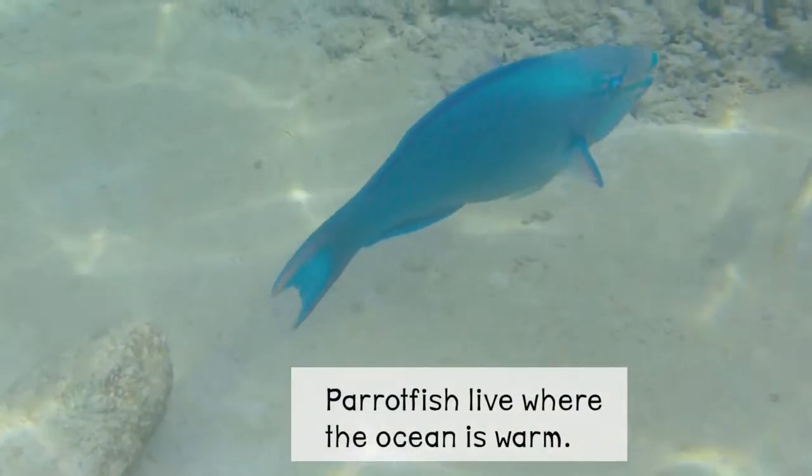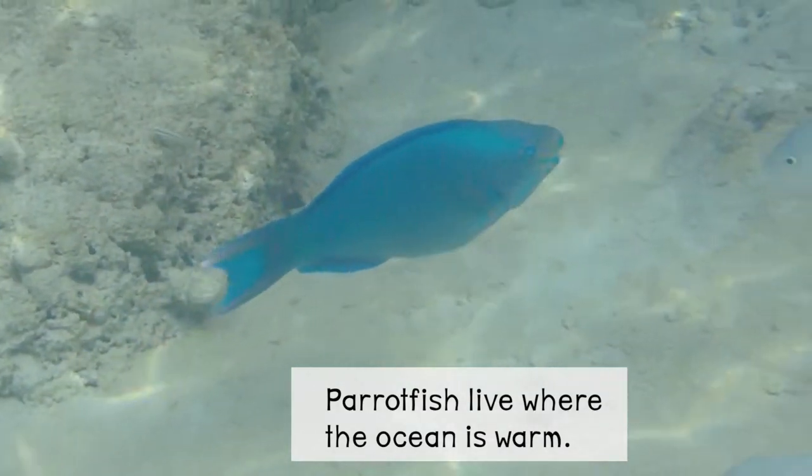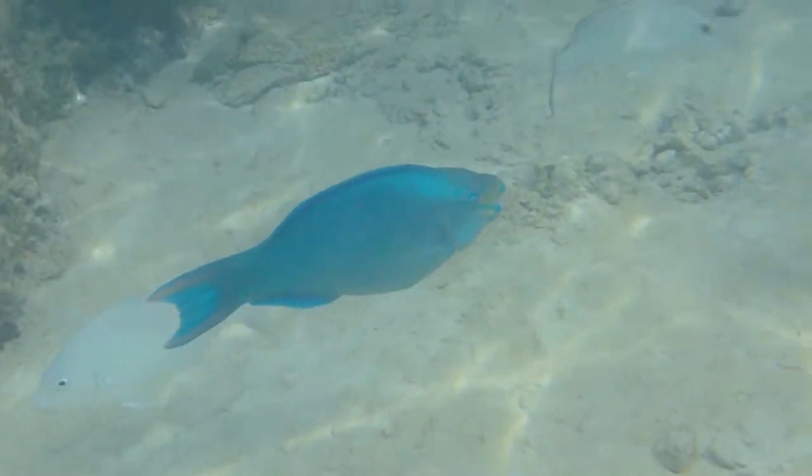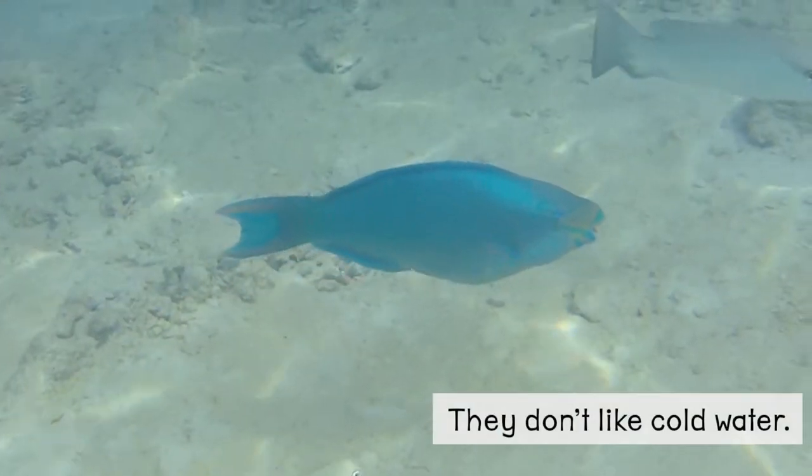Parrotfish live where the ocean is warm. They don't like cold water.